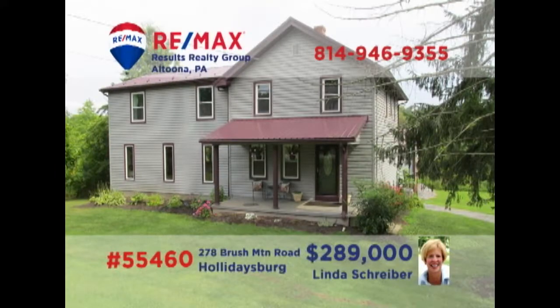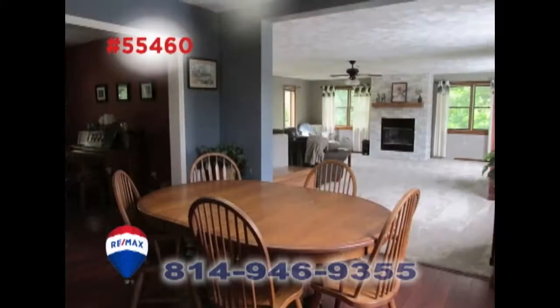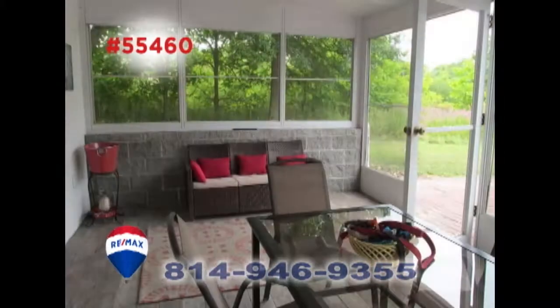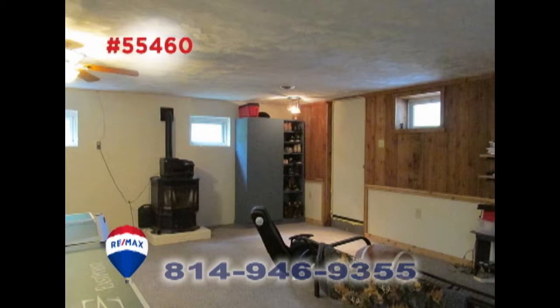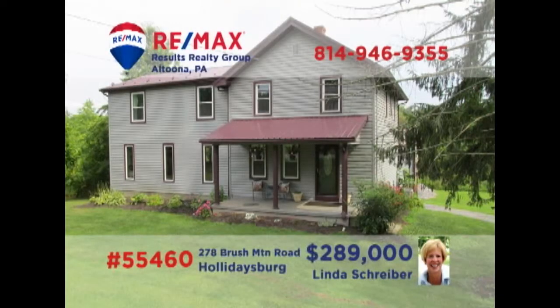Linda Schreiber, a member of the RE-MAX Hall of Fame, invites you to see this magnificent Brush Mountain home on a half-acre lot. Sunlight streams into the living room, as well as the great room with fireplace. The cozy dining room leads into the kitchen with granite counters. Spend time with friends in the screened porch, work on a project in the garage, or enjoy game night in the lower-level rec room. All this plus four restful bedrooms. Contact Linda to take a tour.